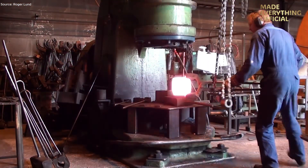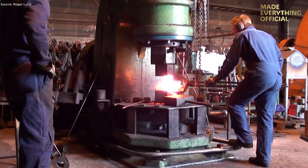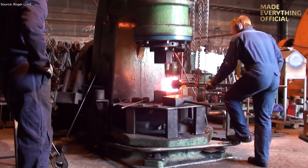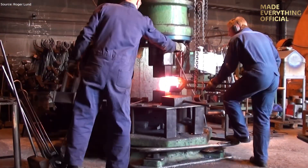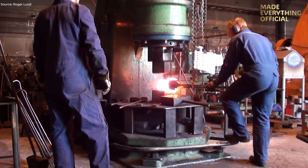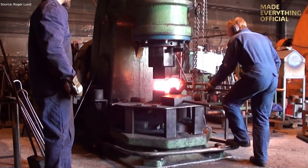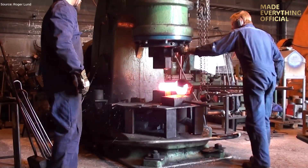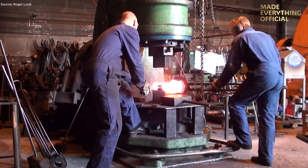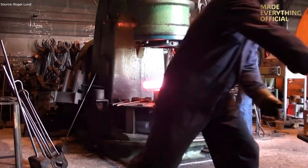In the world of high-performance engines, the piston is not just a component — it's the heart of the powertrain. What you are about to see is the free-forging of a special piston, a precision-forged blank that will go through intensive machining and finishing before entering service in an engine demanding ultimate strength and reliability. Unlike cast pistons, this piston starts as a solid block of alloy and undergoes extreme deformation under heat and pressure to align its internal grain structure and maximize mechanical performance.